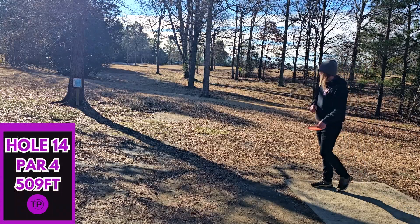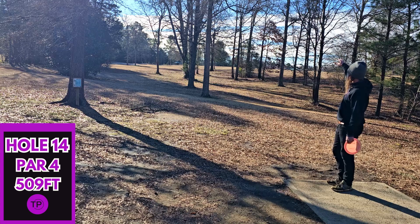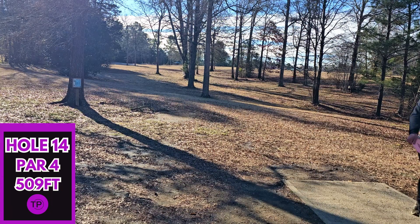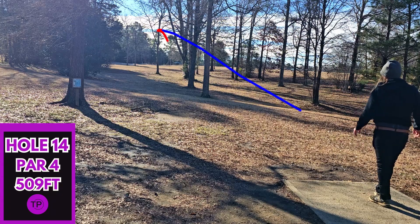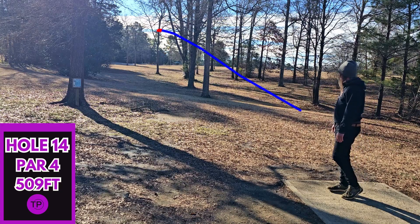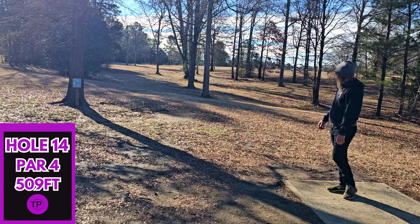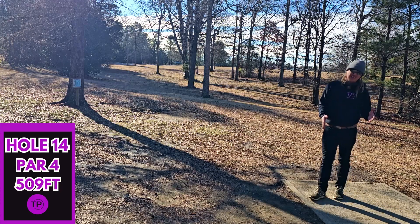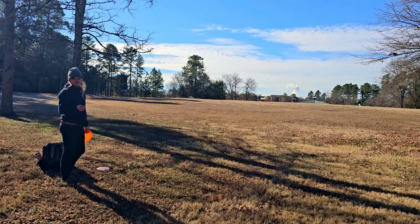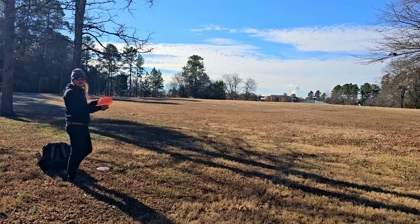Hole 14 — it's time to air the arm out. We have 509 feet, the basket is dead straight. We are going to take this long anhyzer route — it is quite a bit uphill, but for the first time in a while we are going to send our Star Corvette. We did catch one of those small branches, which really took a lot of the wind out of our sails. After our very awkward and bad tee shot, we still have 220 feet wide open, dead straight. We are going to try to give it a run with our Champion Rhino.